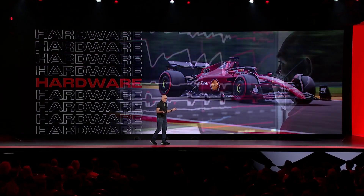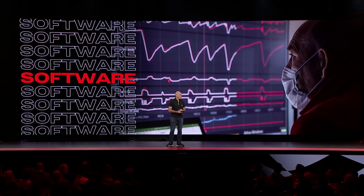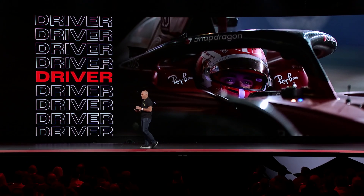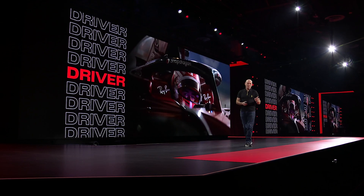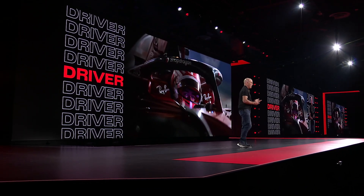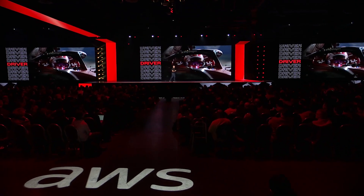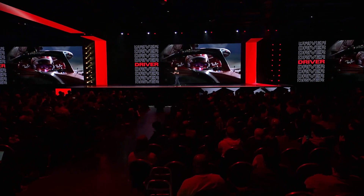F1 racing is a blend of hardware, software, this data we're talking about, and of course human skill — the driver. The driver is the one part of this complex jigsaw that we haven't designed, haven't built, and certainly haven't programmed. Unfortunately, there's no control or delete on these guys. But the driver, from our point of view, is the intelligence that allows us to make sense of too much data.